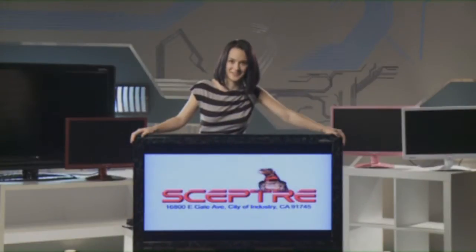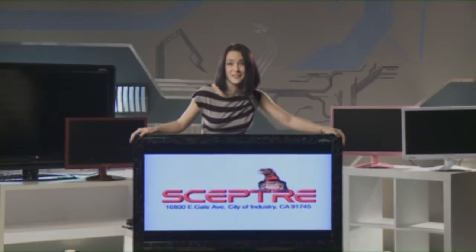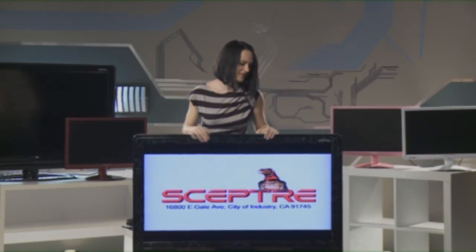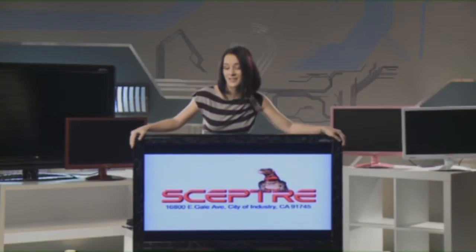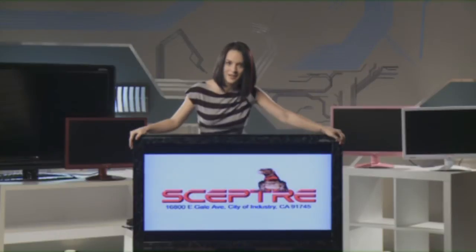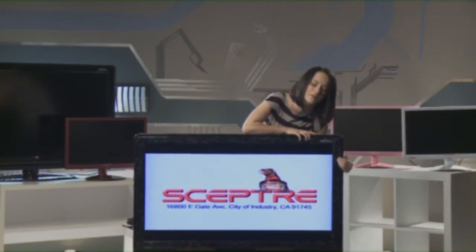I have a huge crush on this guy. I mean, I could look at him all day and just never get bored. Look how sleek and modern — great dynamic contrast and lots of connectivity. This Scepter HDTV is just so beautiful.